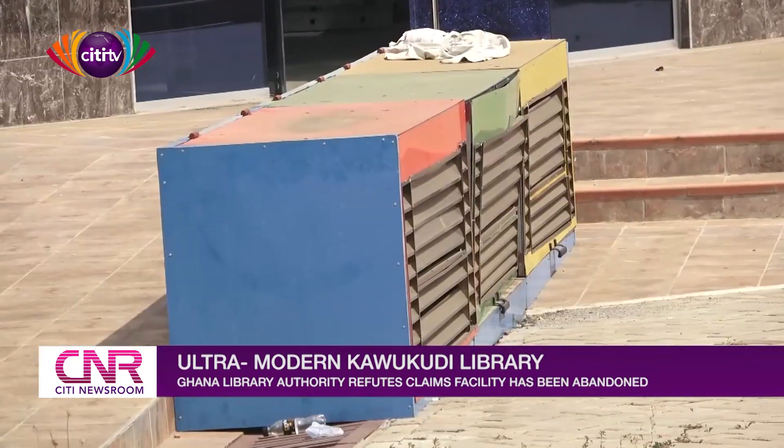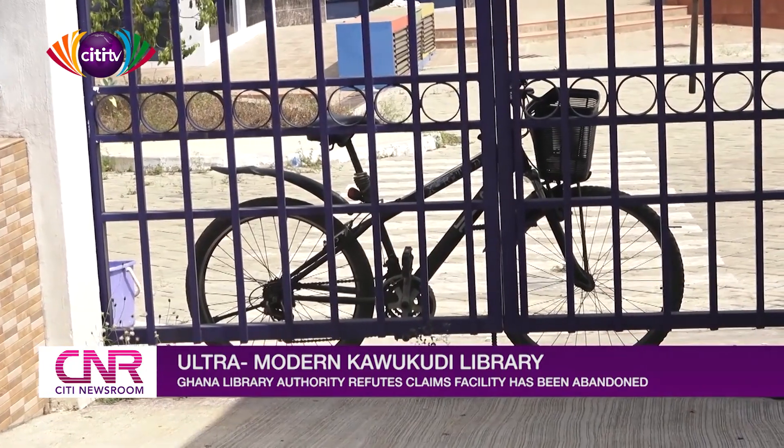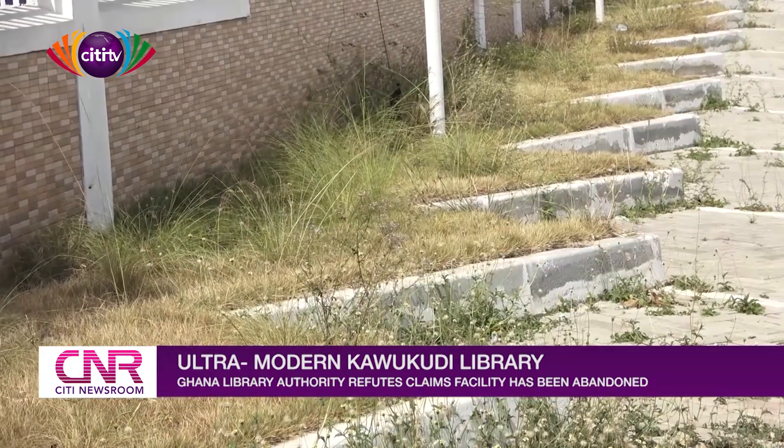Following reports that the building, which has been completed and awaiting commissioning, has been abandoned, City News visited the ultra-modern facility to find out more.